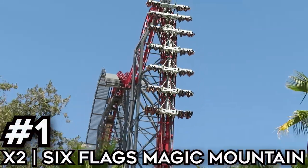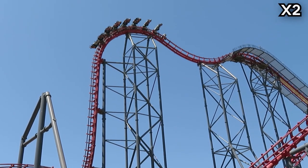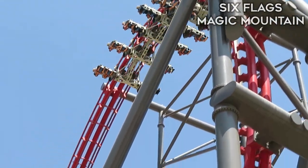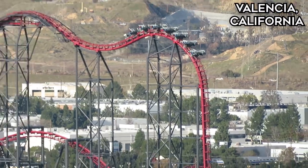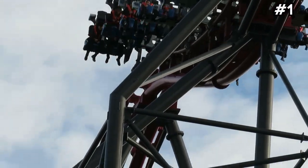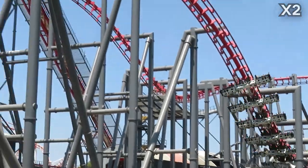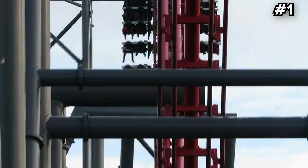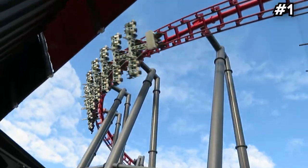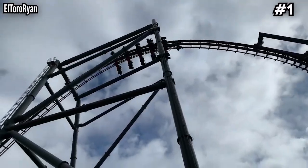Number 1, X2 at Six Flags Magic Mountain. There may be a pair of superior 4th dimension models in Asia built by S&S, but the original Arrow version is the only one of its kind in North America. Most people aren't going to get to Japan and China, so X2 is what you've got. It has a 215-foot drop taken backwards and face-first on cars hanging off either side of the track. Throw in a couple raven turns, flipping seats controlled by an extra set of rails combining forwards and backwards elements, and I think this is the most unique ride experience in North America — topping out at 76 mph while doing all of these acrobatics. It's hard to believe this thing even exists, and it was built almost 20 years ago. X2 is insane and should be on everyone's bucket list.